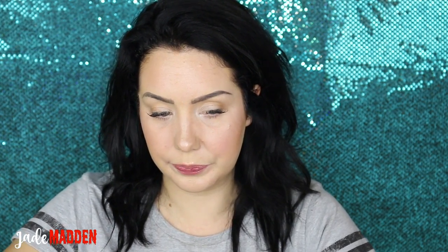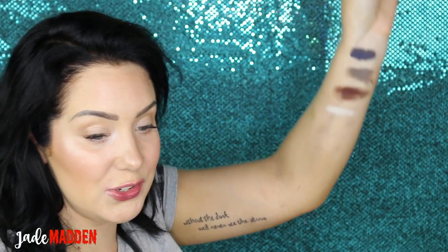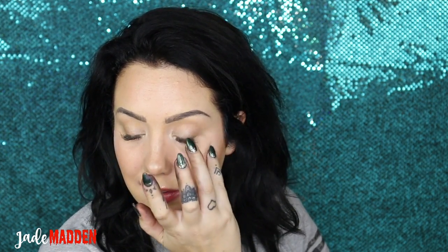The last one I have for you guys is a highlighter — this is the White Chocolate Frog. This is in the Harry Potter collection. I know there is a Chocolate Frog one as well, which I think is maybe a bronzer, but this is a highlighter. Look at that — it is so glowy! I've got a little bit on my finger — hello! It is so pretty. I feel like I'm glowing.